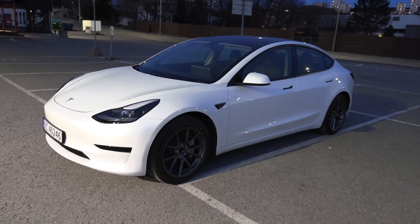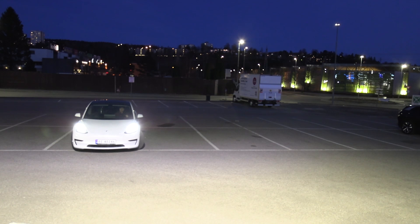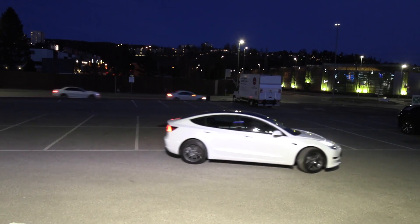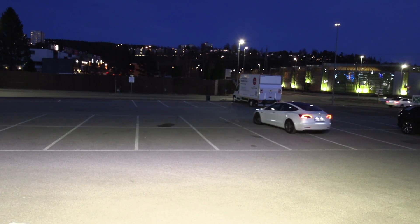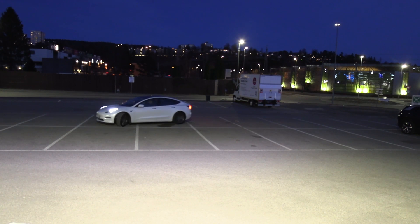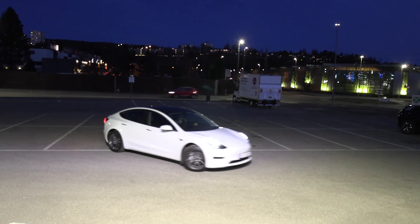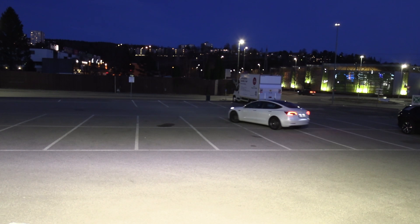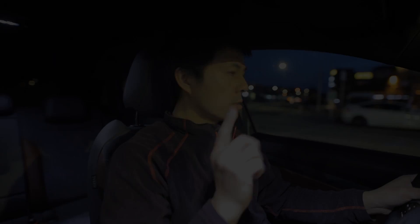First out is the Model 3. I'm going to take a full turn to the left and then just go in a circle. Let's see — how many spots does it take? About two and a half, almost three spots. Then we get back to the exact same spot. So that's the turning circle of the Model 3 — you have to count from the outside. Now we align up the ID.4 and do the exact same thing.